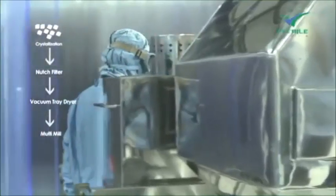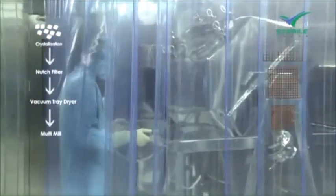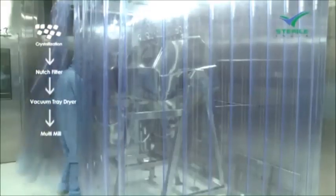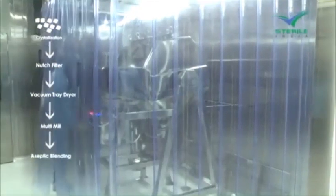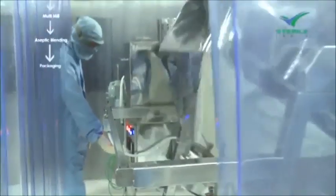The filtered solution is vacuum tray dried and then reaches the multimill, where the density of the product can be changed using different size meshes. Post aseptic milling, aseptic blending is performed where different lots are mixed, followed by packaging under laminar airflow.